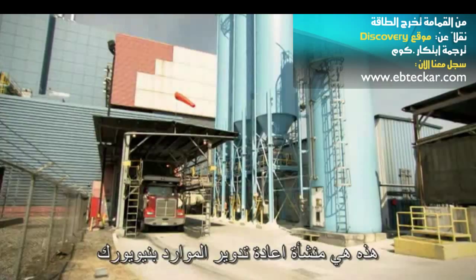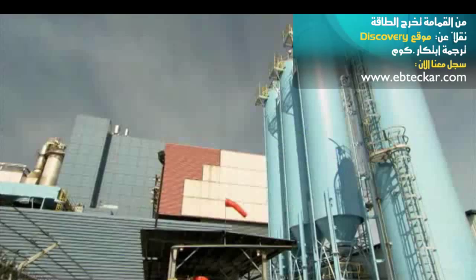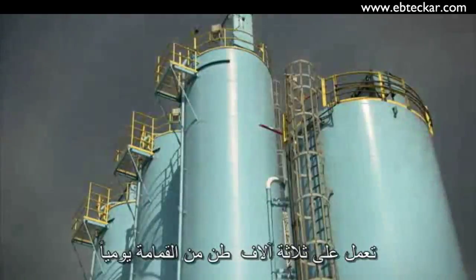This is the Essex County Resource Recovery Facility in Newark, New Jersey. This $400 million power plant burns through 3,000 tons of garbage a day and turns it into electricity.